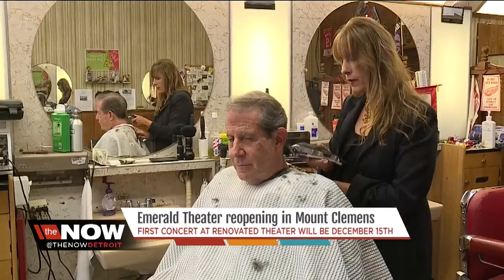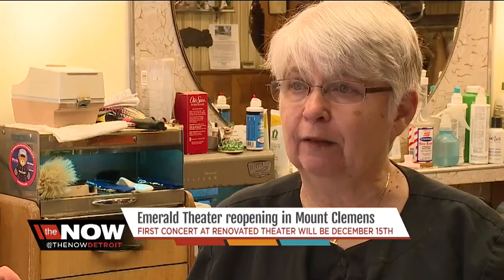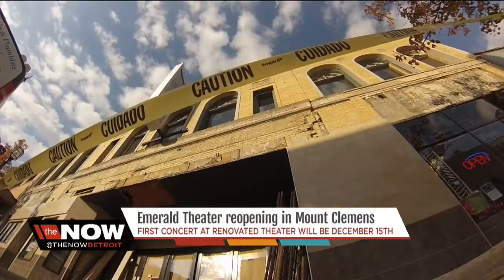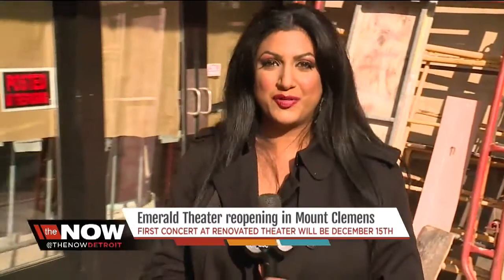Nice to see it open again and for the downtown business, especially for this barbershop next door. Oh, definitely happy. Fixing up the outside, which would be good for us because then people will see us better. And the first concert will be held here on December 15th, in downtown Mount Clemens.